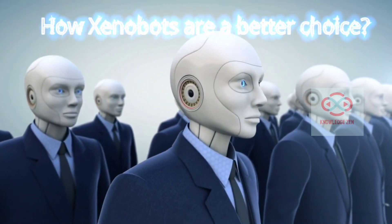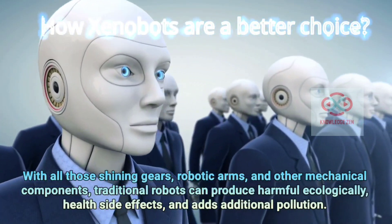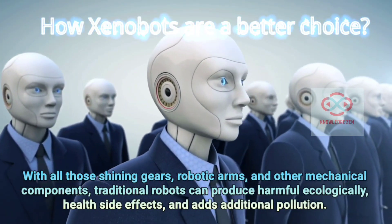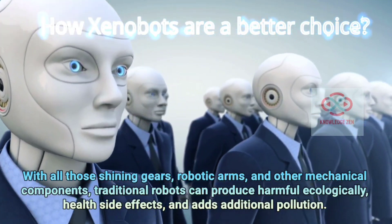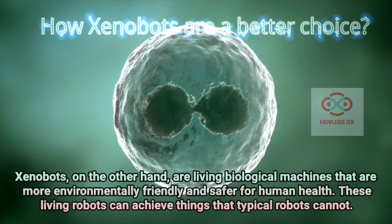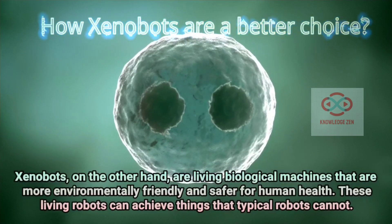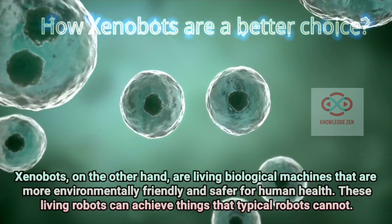How Xenobots are a better choice? With all those shining gears, robotic arms, and other mechanical components, traditional robots can produce harmful ecological and health side effects, and add additional pollution. Xenobots, on the other hand, are living biological machines that are more environmentally friendly and safer for human health.